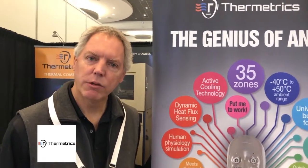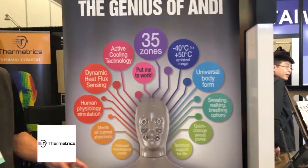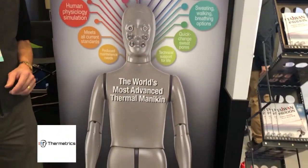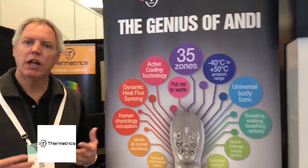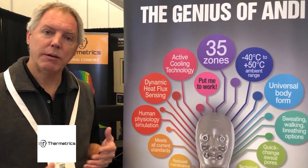One of the things we're showing off this show is the Andy Thermal Mannequin. He's, as the title says, the world's most advanced thermal mannequin. All thermal mannequins are heat loss measurement instruments. If you have a sleeping bag or a jacket that's rated to keep you warm at zero degrees, this is what does the test. They measure heat loss through clothing so you can understand the insulation values and the comfort a human will have when wearing that clothing.